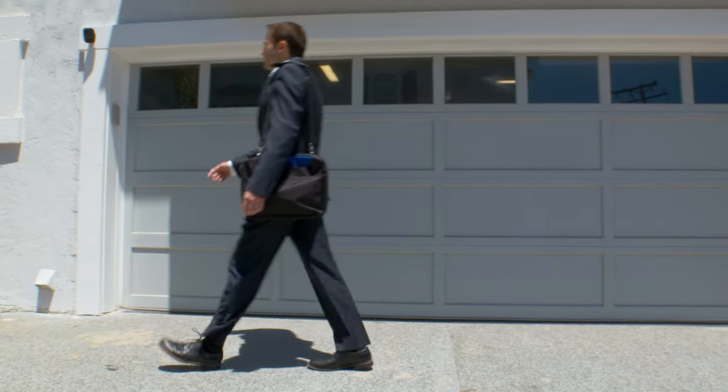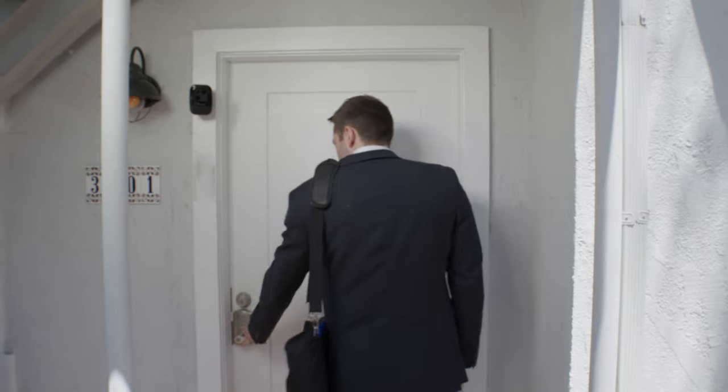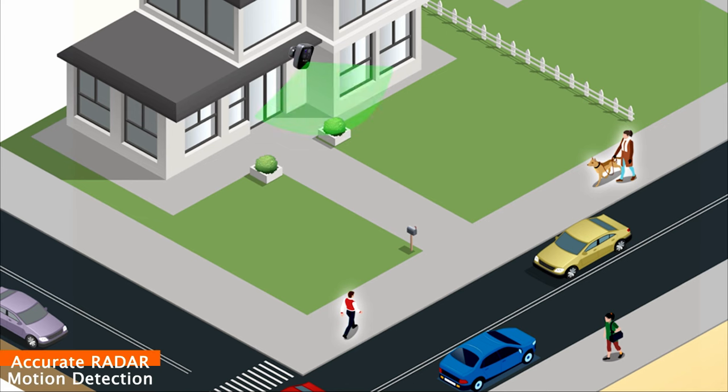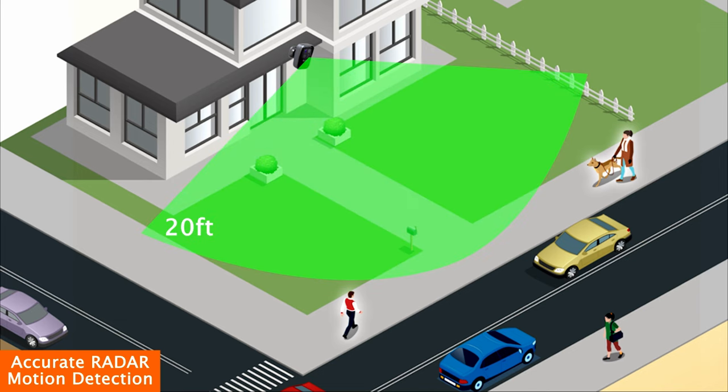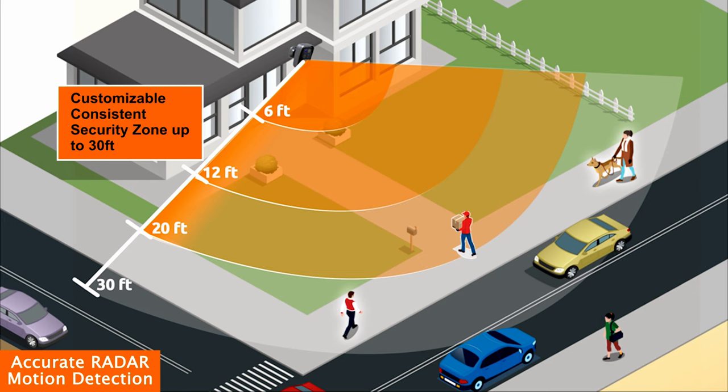At Toucan, we make security easy with the Toucan Wireless Security Camera Pro. Accurate radar motion detection sends instant notifications to your smartphone, alerting you that motion is detected. You can also easily adjust the customizable and consistent security zone up to 30 feet from the Toucan Smart Home app.